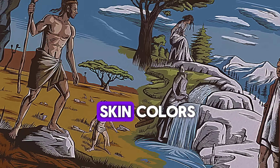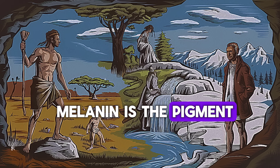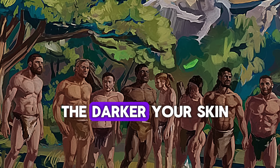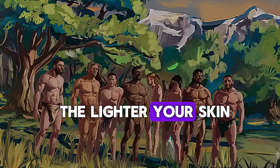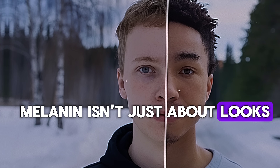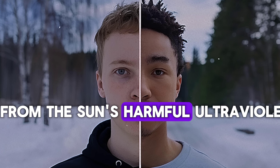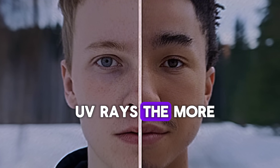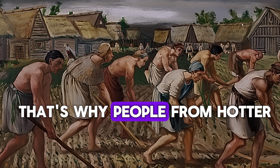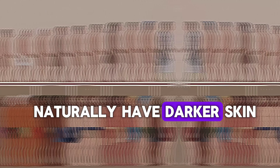Have you ever wondered why people have different skin colors? It all comes down to one key ingredient: melanin. Melanin is the pigment in our skin that determines how light or dark we are. The more melanin you have, the darker your skin; the less you have, the lighter your skin. But melanin isn't just about looks — it's actually a built-in survival tool. Melanin's main job is to protect our skin from the sun's harmful ultraviolet UV rays. The more sun exposure you get, the more melanin your body produces to shield your cells from damage.